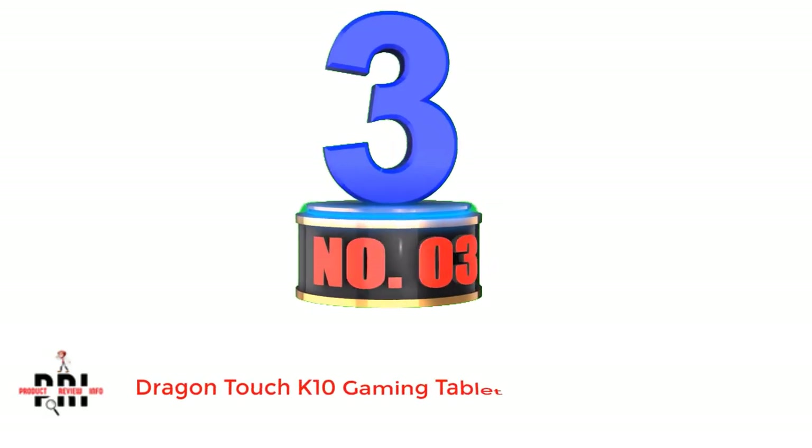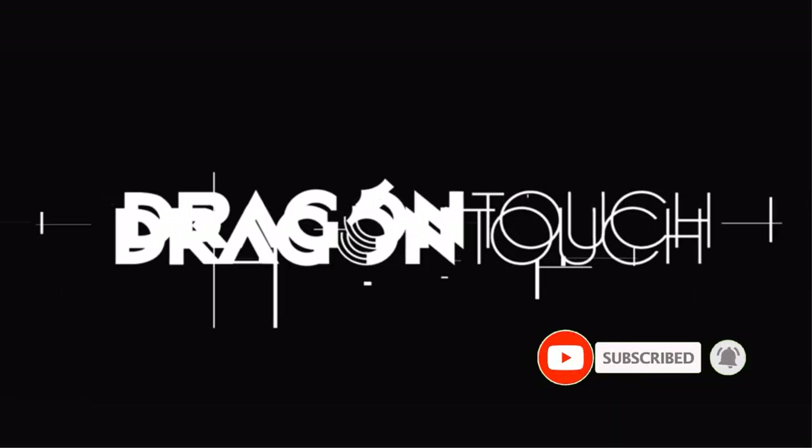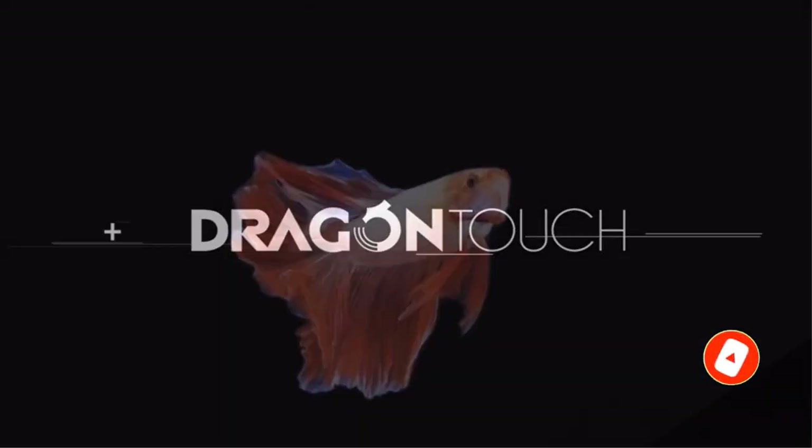The slim metal design gives a premium look, and the Lenovo M10 Plus Tab comes with a one-year warranty. Number 3: Dragon Touch K10 Gaming Tablet. Dragon Touch is a relatively small brand, but it offers competitive tabs at budget-friendly prices. The brand is also known for developing tabs specifically for kids. The tab features a 10.3-inch display screen with an HD display.